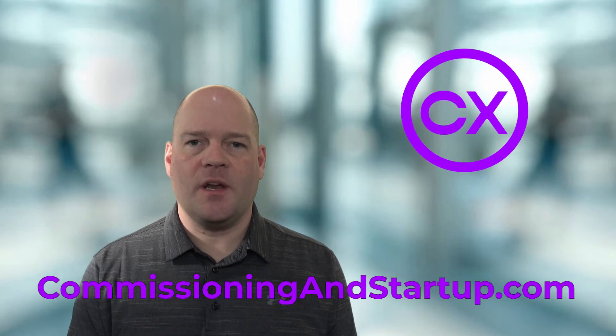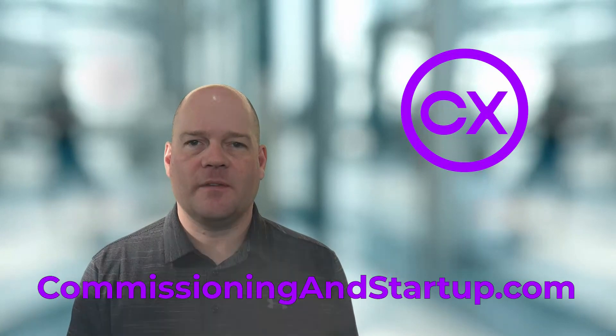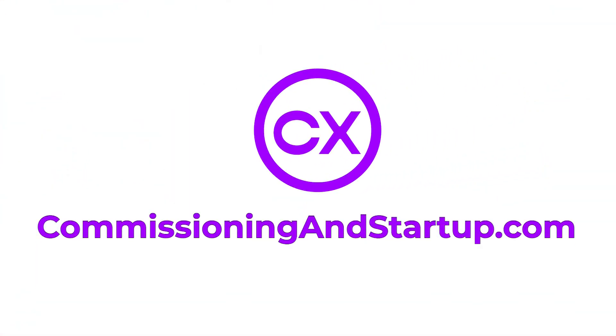This is one of the topics covered in my three-day mini course on commissioning and startup. To get started with the full course, please go to commissioningandstartup.com where you can sign up for free. My name is Paul Turner and I want to help you survive and thrive in your commissioning career.